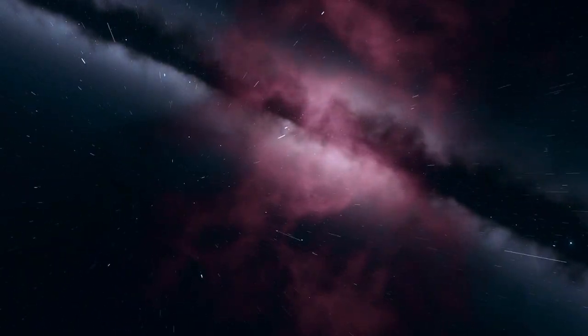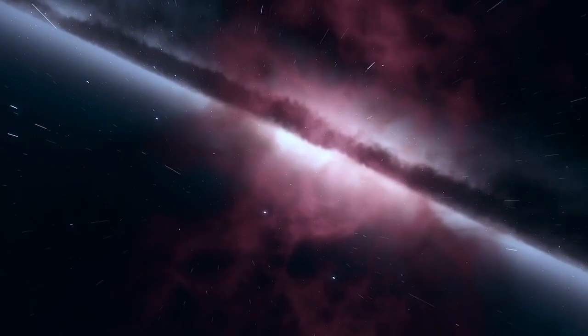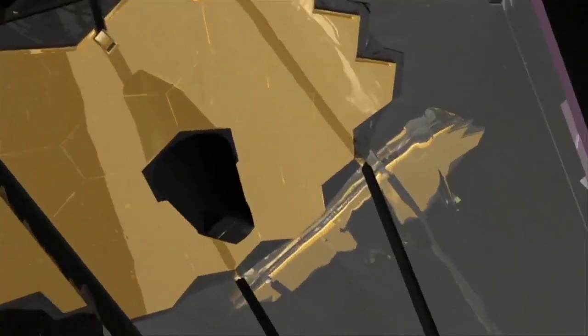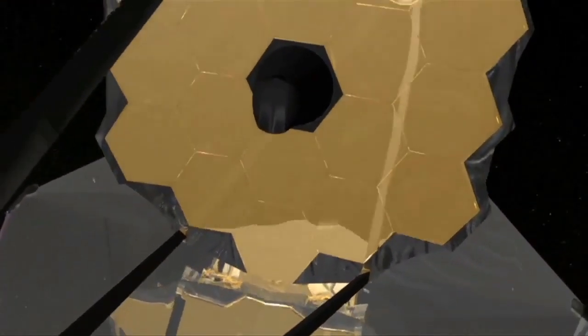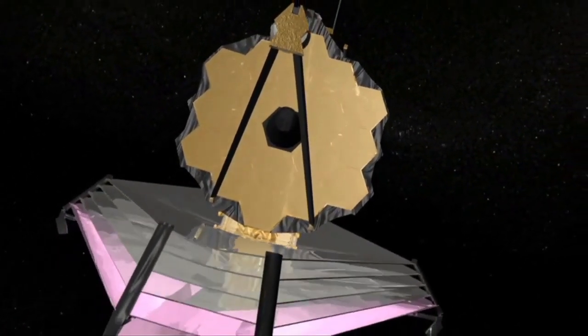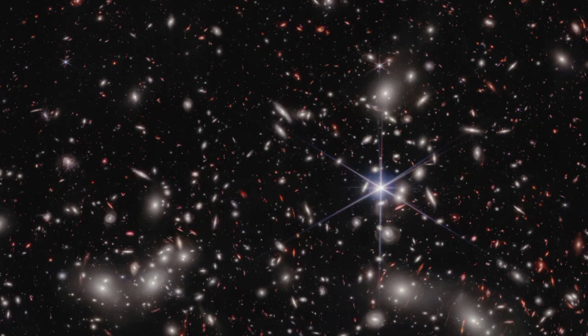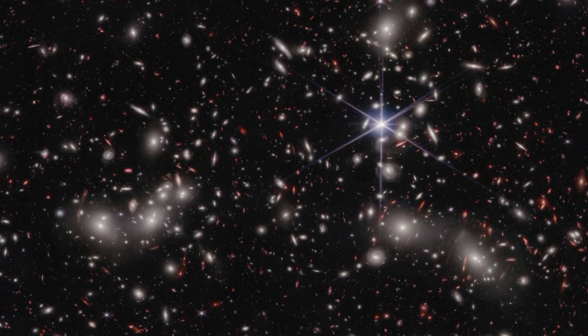Today, we're embarking on an extraordinary journey, guided by the incredible discoveries of the James Webb Space Telescope. Launched on Christmas Day in 2021, Webb is not just another telescope. It's a time machine, allowing us to look back over 13 billion years to witness the birth of galaxies and stars.